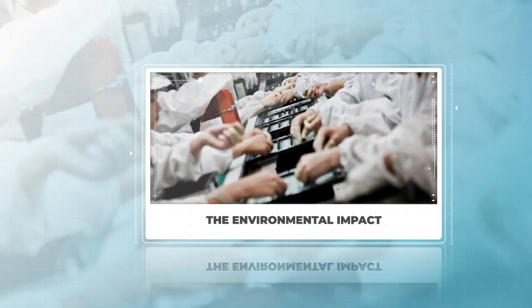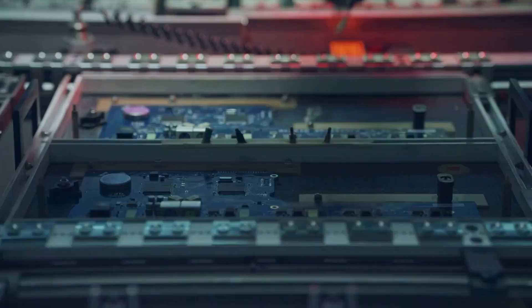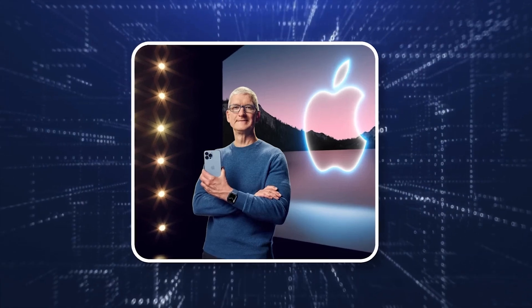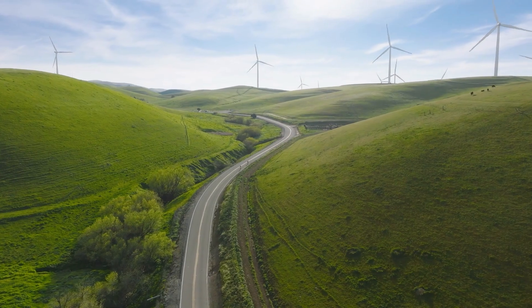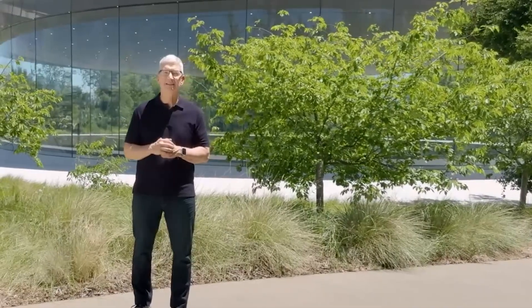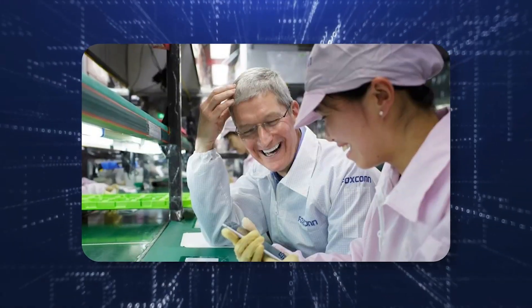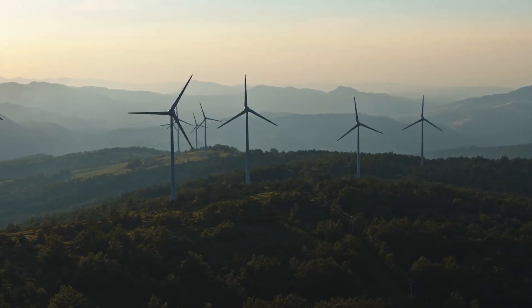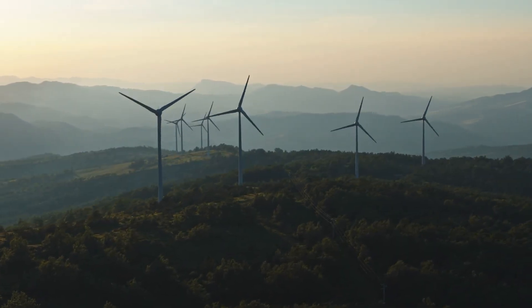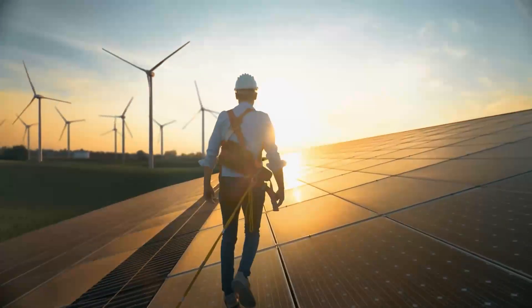The environmental impact. With the production of millions of devices comes a significant environmental footprint. Apple has been pushing towards a more sustainable production process, setting ambitious goals for reducing its carbon emissions. The company has committed to becoming carbon neutral by 2030, not just for its corporate operations, but for its entire supply chain. Foxconn, as one of Apple's largest partners, is central to this effort. In recent years, Foxconn has ramped up its use of renewable energy, installing solar panels on its factory roofs, and increasing its reliance on wind and solar power.